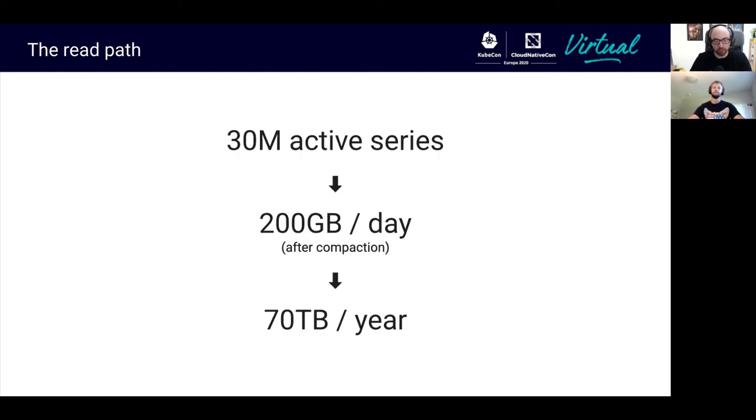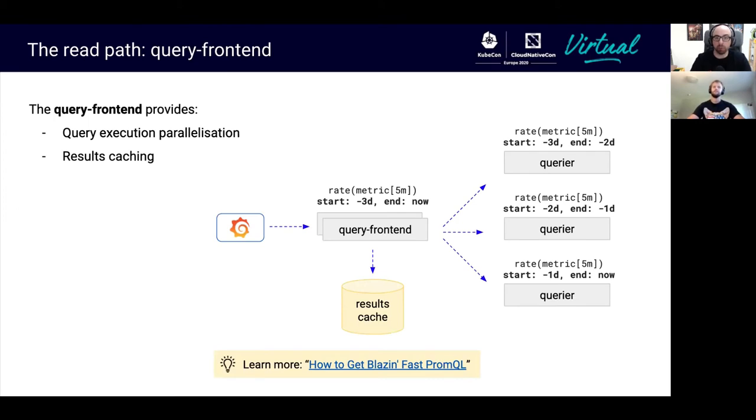In one of our clusters at Grafana Labs, we have a tenant with 30 million active series running on the block storage, which means we store about 200 gigabytes of blocks per day after compaction. Projected to one year retention, we need to be ready to query back data across a storage of about 70 terabytes. To understand how the read path works for the block storage, we need to focus on the query frontend, which is the ingress on the read path. The query frontend provides two main features: query execution parallelization and result caching.